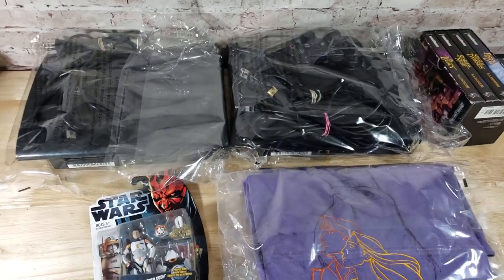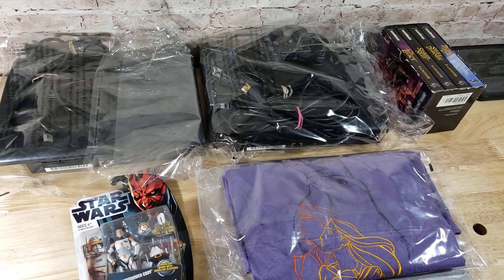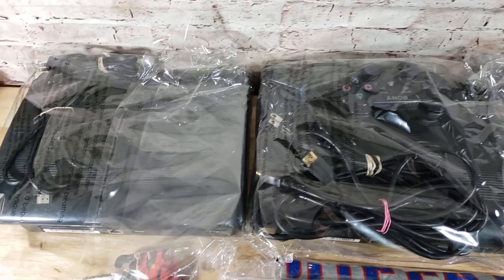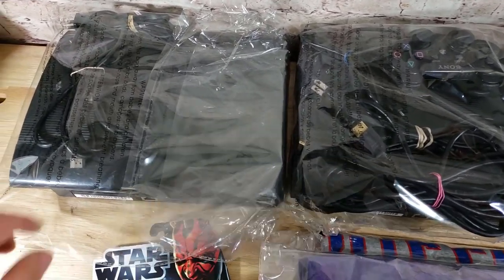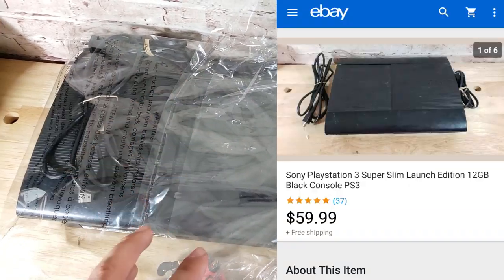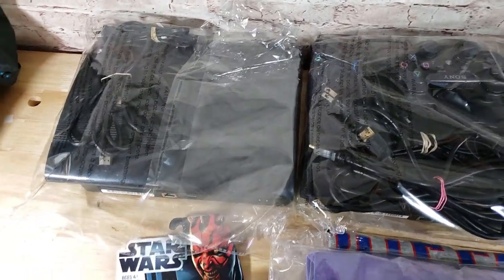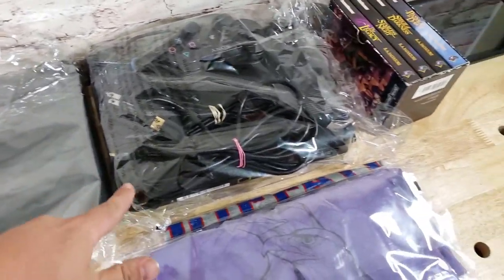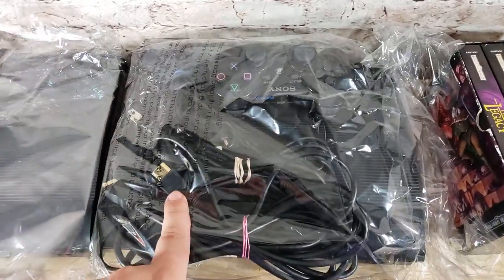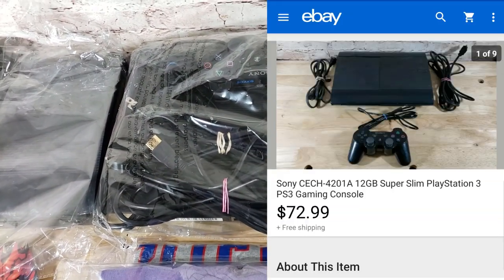We're back with What's Sold for Tuesday — six sales today, a good mix: some video games, some clothes, some toys, and a book. This is a PS3 Super Slim, the 12-gig console, no controller — just the HDMI cable and the power cord. This sold for $60 shipped. Same console — PS3 Super Slim 12-gig — but this one comes with a controller plus HDMI and power cord. This one sold for $73 shipped.